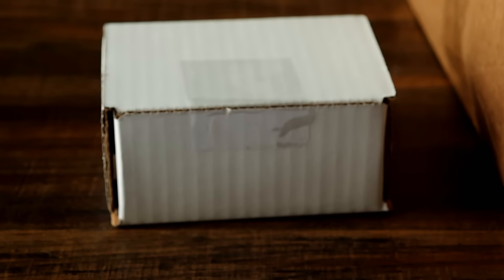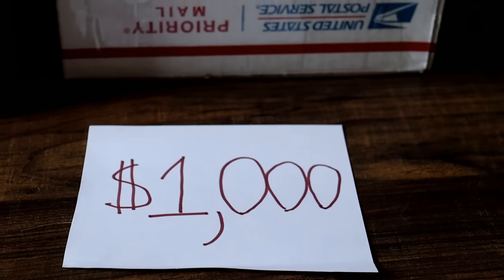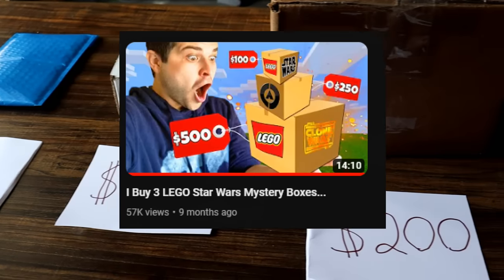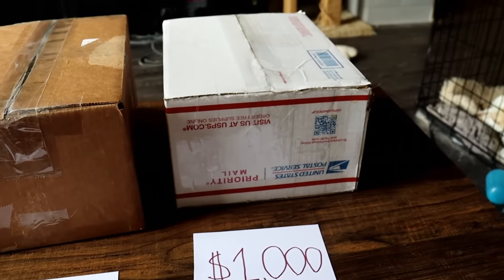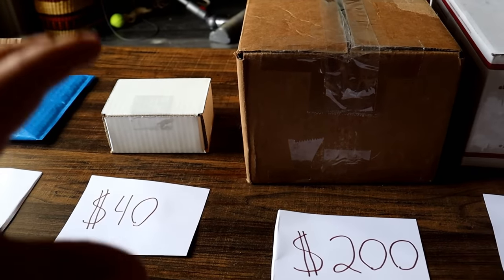$10 versus $40 versus $200 versus $1,000 in Lego items. A few months ago we did a $1 mystery box versus $500 mystery box, and today we're doing a $10 mystery box versus $1,000. All of this should be Lego items inside, and it should be incredible.